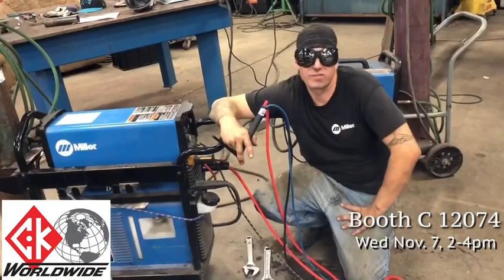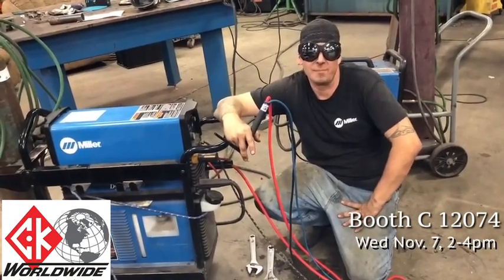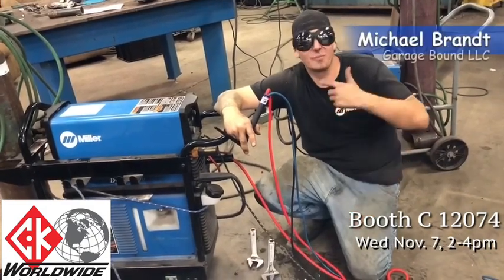Come to booth C 12074, Wednesday November 7th from 2 to 4 PM, and meet all the welding pros — oh yeah, and I'll be there too!